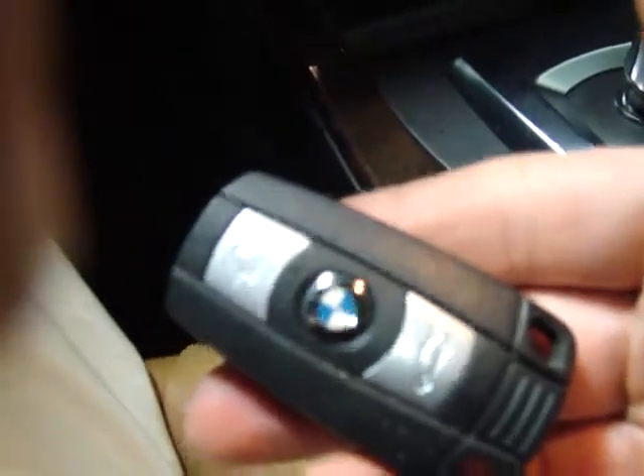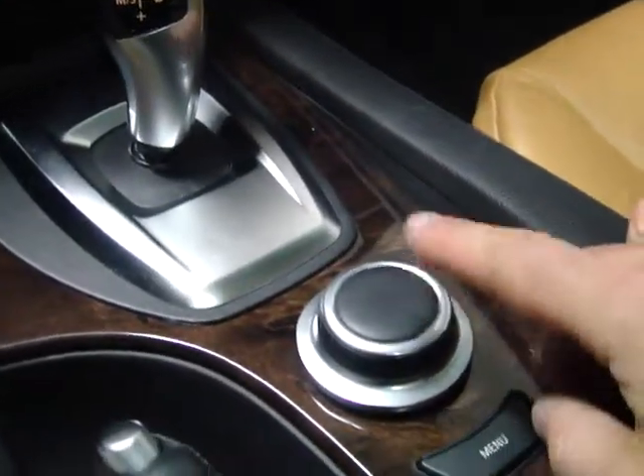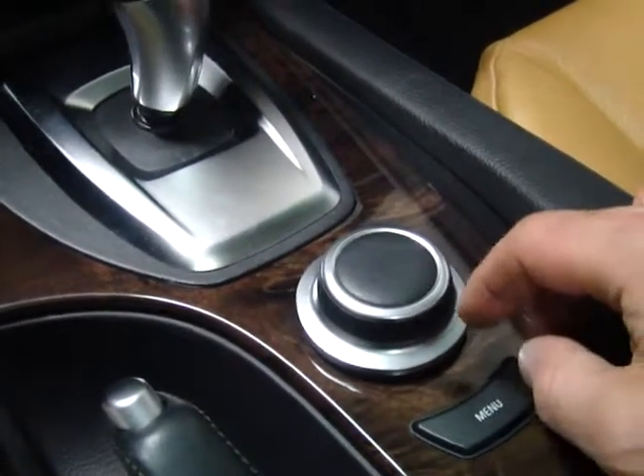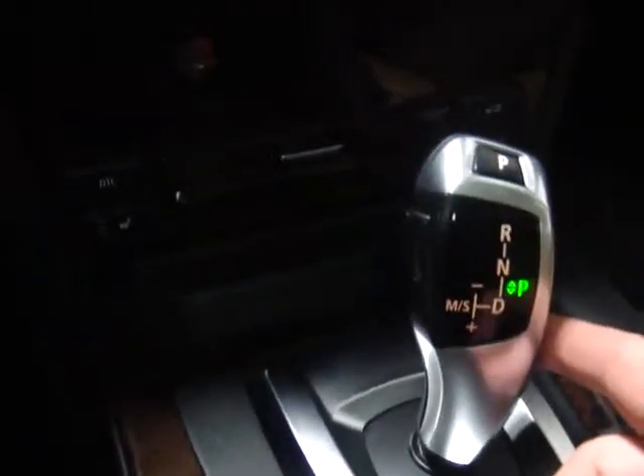I'll just start this car real quick. We've got two master keys — here's one of them — and a full set of books, as I mentioned. Push button start. The center console here is in very good shape. This is your iDrive system where you run your navigation, your sound, your climate control, and your Bluetooth. It has an automatic transmission with Steptronic shifting.